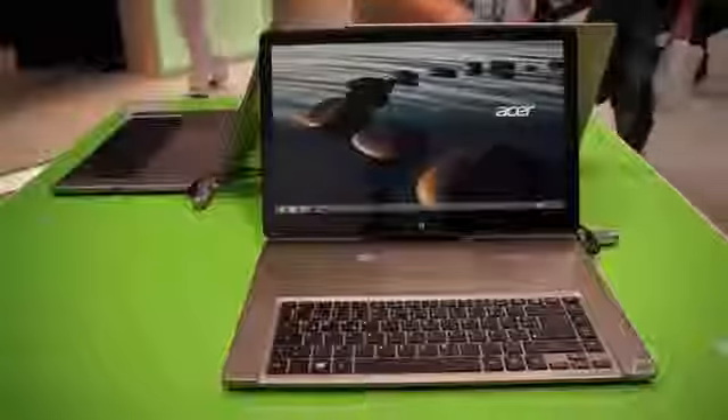Hey guys, Ashley with TecnoBuffalo here checking out the Acer Aspire R7. This is a very special laptop — it's actually convertible, so I want to show you something really cool.